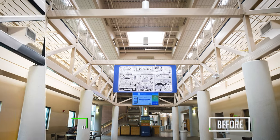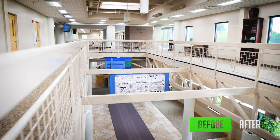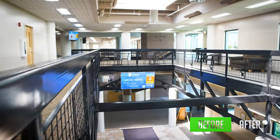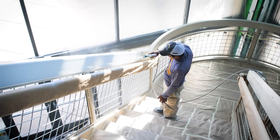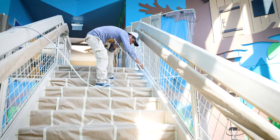Hi and thank you for tuning into this video. My name is Tyler and we are in beautiful Fort Collins, Colorado at Timberline Church — a 117,000 square foot building that we had the pleasure of painting all the metal railings throughout, and also updating just the aesthetics of the church.